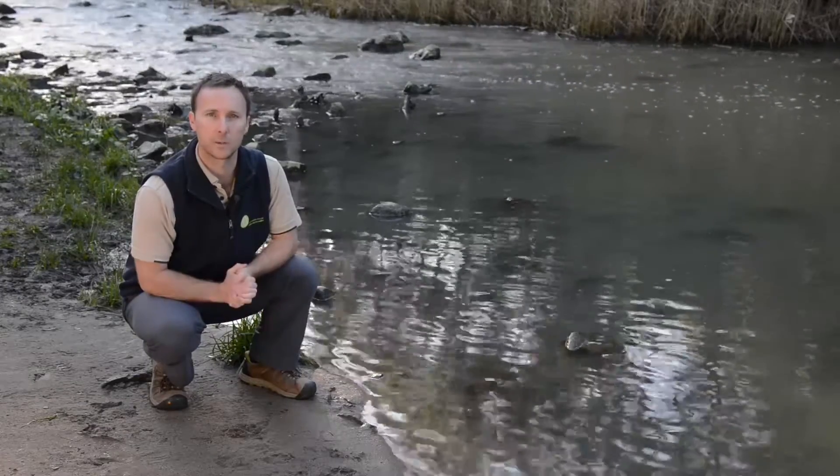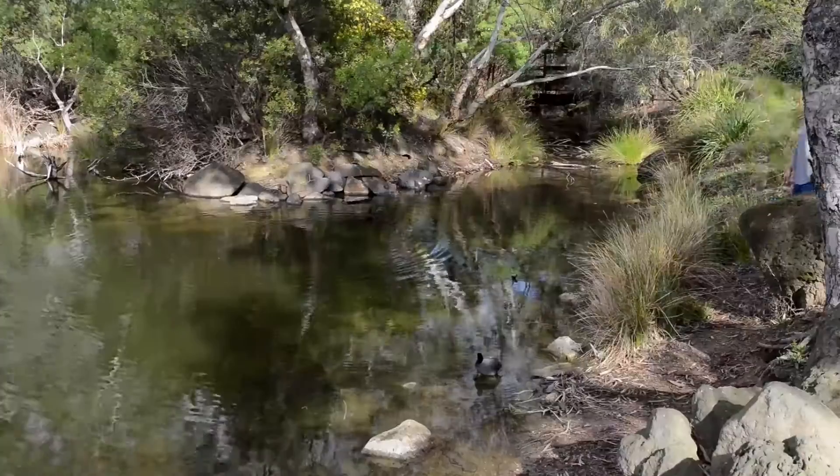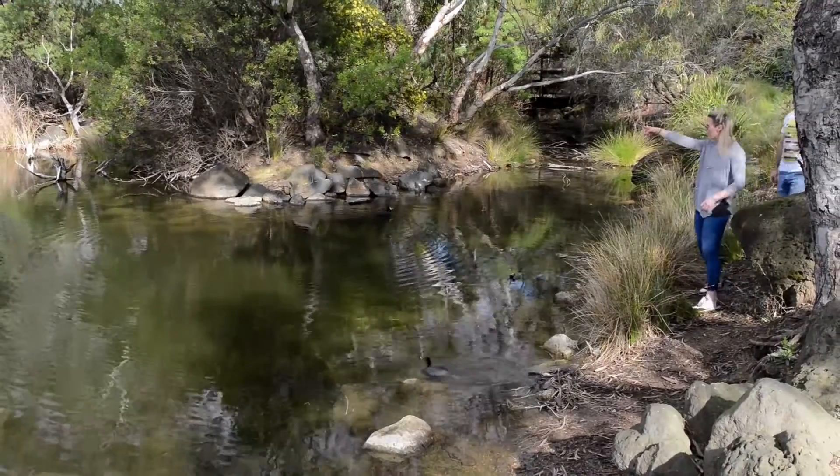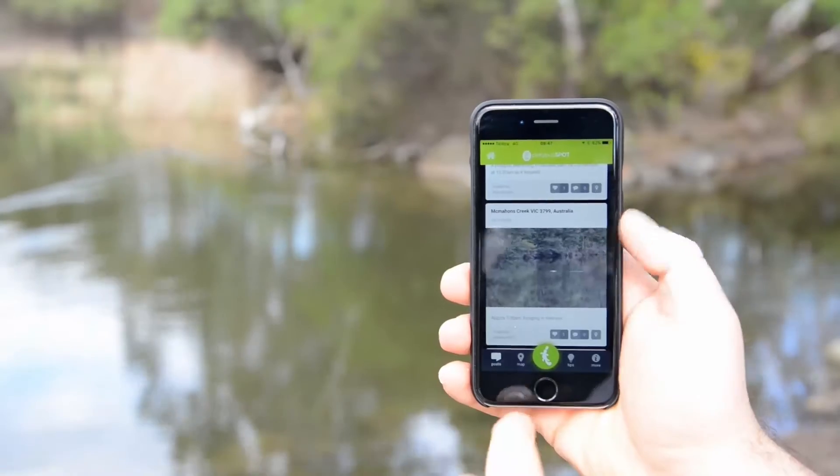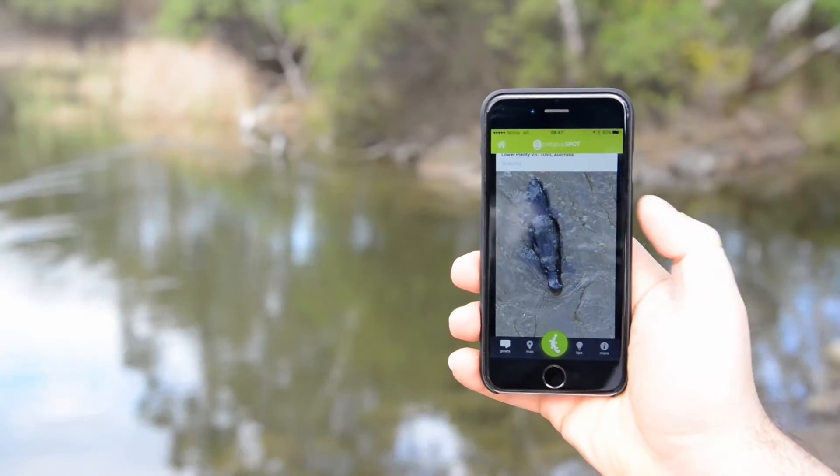That's why we've developed Platypus Spot and why we need your help. Platypus Spot is an online citizen science program that encourages you to submit your sightings of platypuses that you may have seen in your local area.